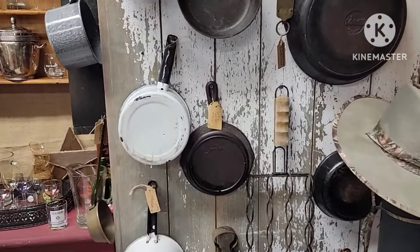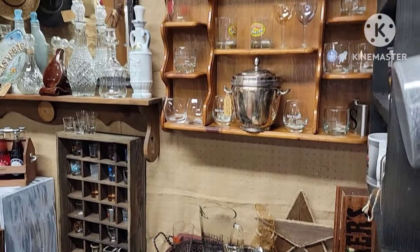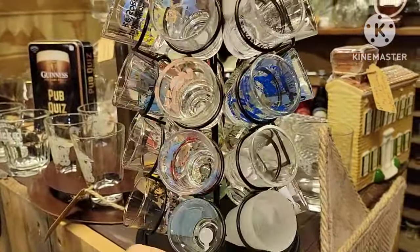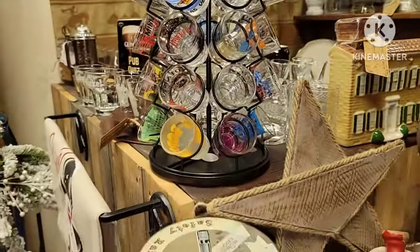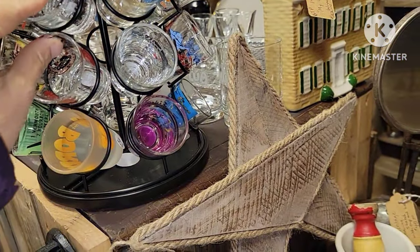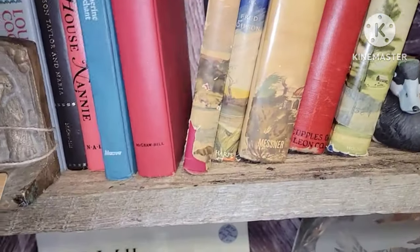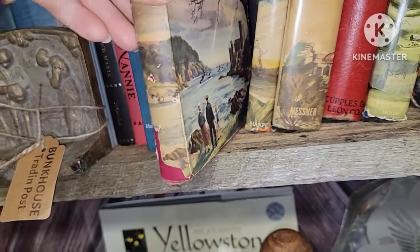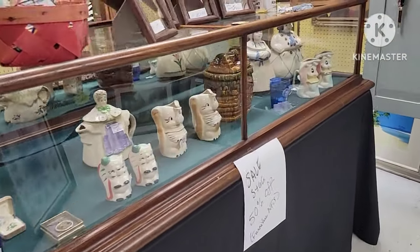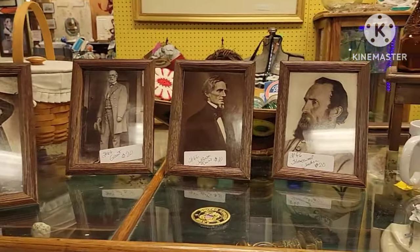Got some kitchen dishware here and cast iron. This was really cool — a rack of shot glasses on a spinner. They were kind of cool, and the shot glasses were reasonable, like $2.50 a piece. I just really like the display. Got some hats, some old books — some of the books are really cool. They had some framed photos of some of the older famous people.